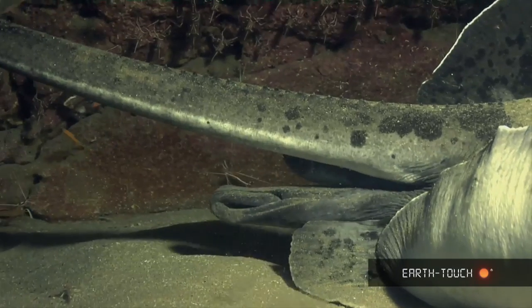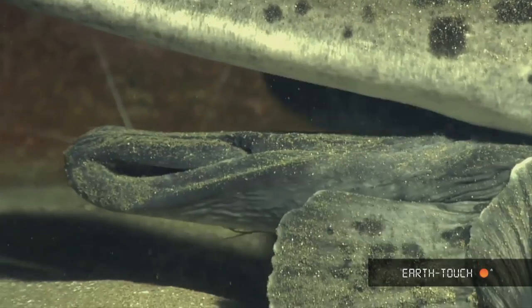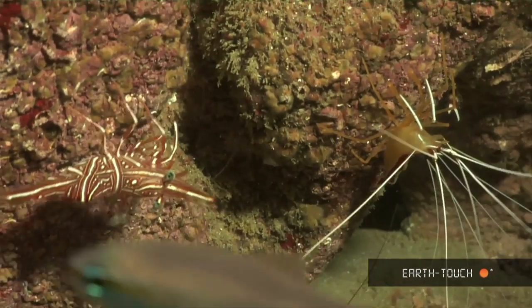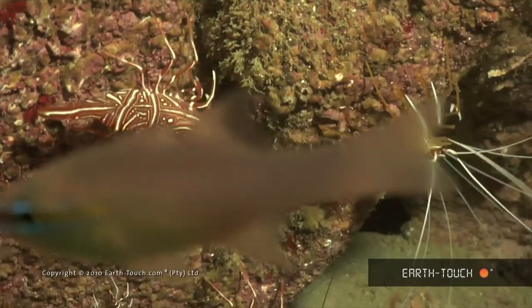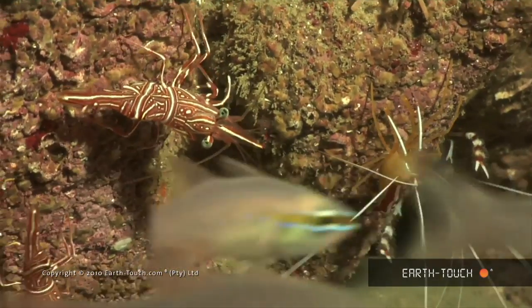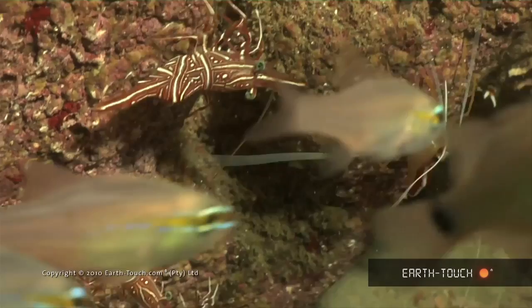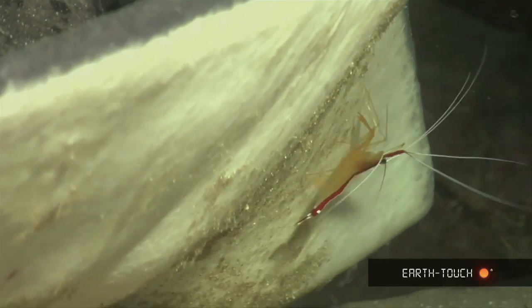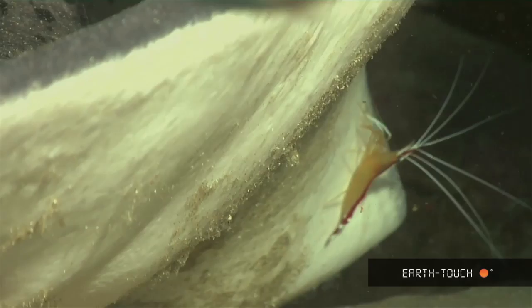The two main species of cleaning shrimps here: the Durban dancing shrimp on the left, and the skunk shrimp on the right with the bands down his back. They're the main guys that seem to get involved a lot quicker and a lot earlier than the others. The other guys always seem to be a bit nervous.